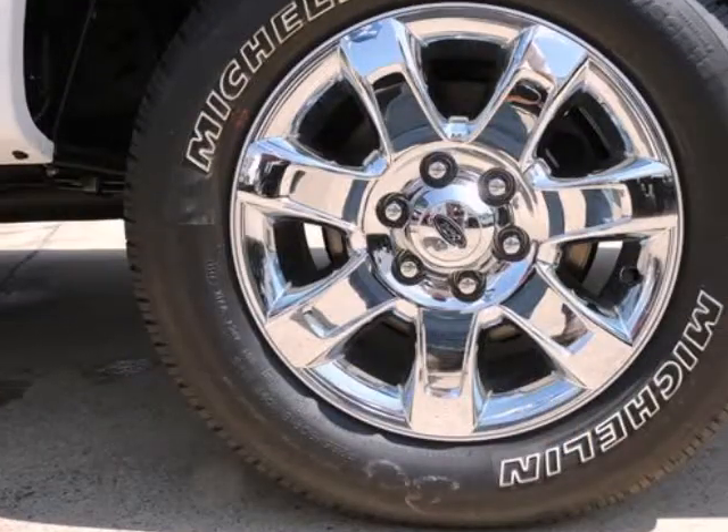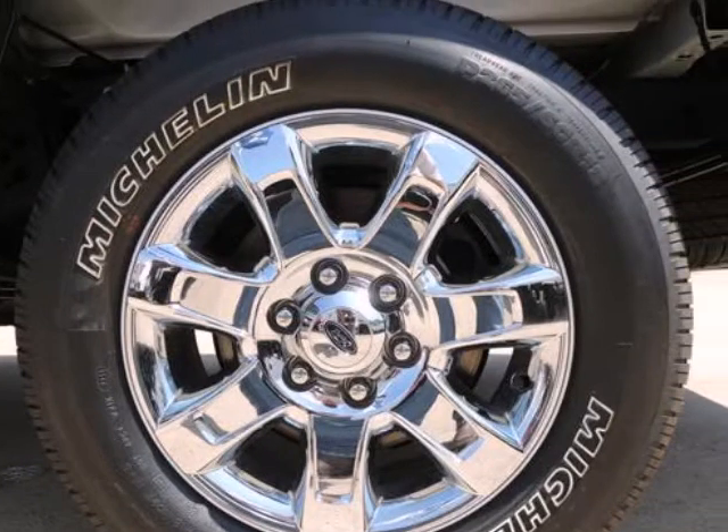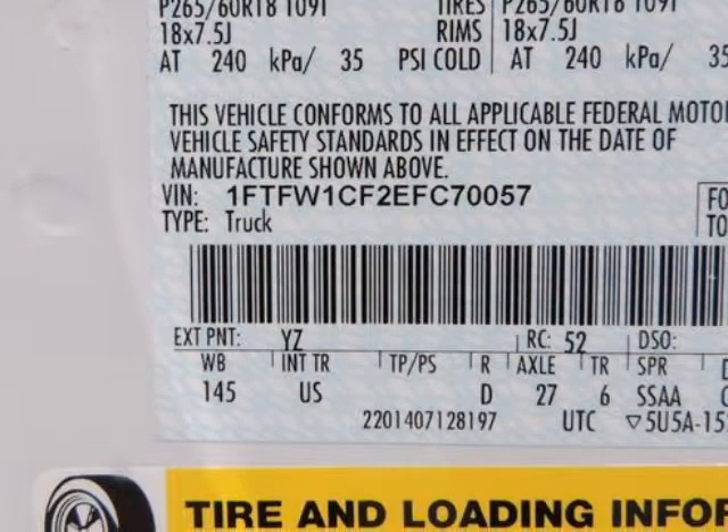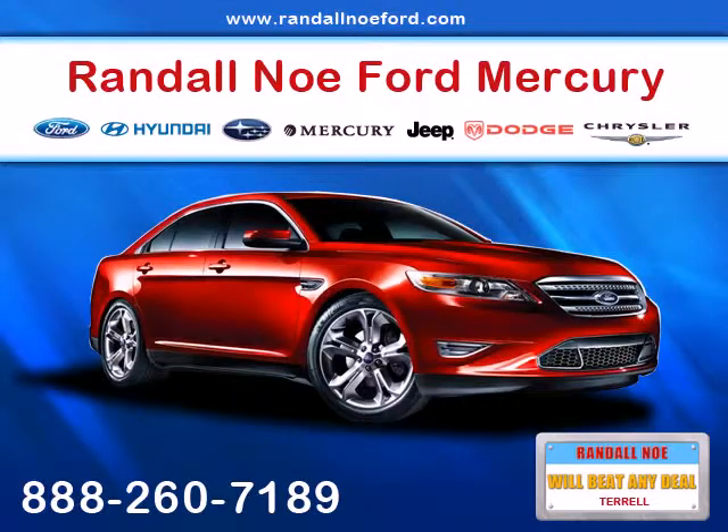Audio volume limiter, early low fuel warning, programmable sound chimes and belt minder with audio mute, outboard front lap and shoulder safety belts incorporated, rear center 3-point, height adjusters and pretensioners, and rear child seat.